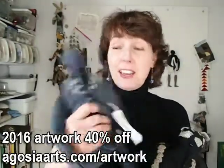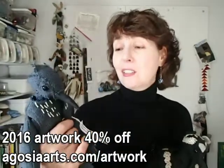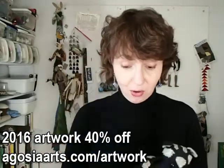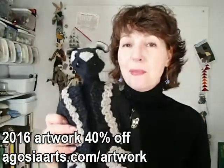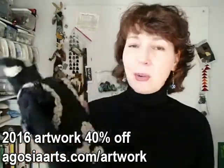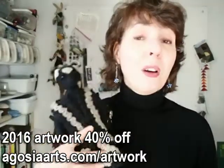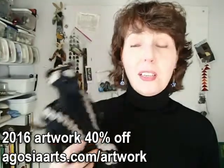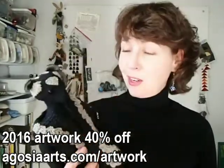This is a Pinyon Jay. He is a wonderful guy. He has a beautiful face, very intelligent, subtle coloring but you will love him. And then this guy is a spotted skunk. And he has a special hand crocheted coat. And he's actually a prize winner. He won best in show in a black and white exhibition in Indiana.